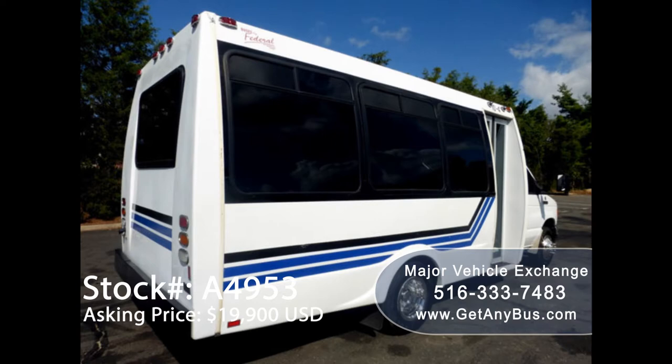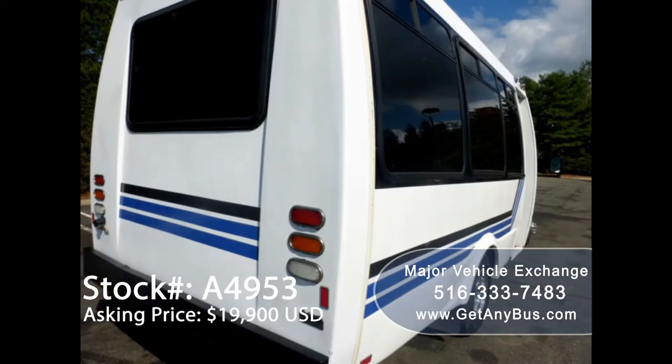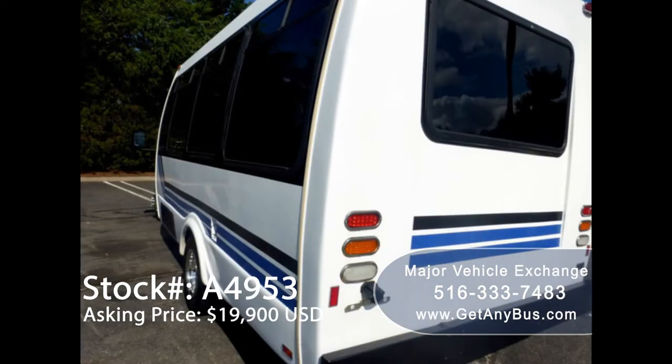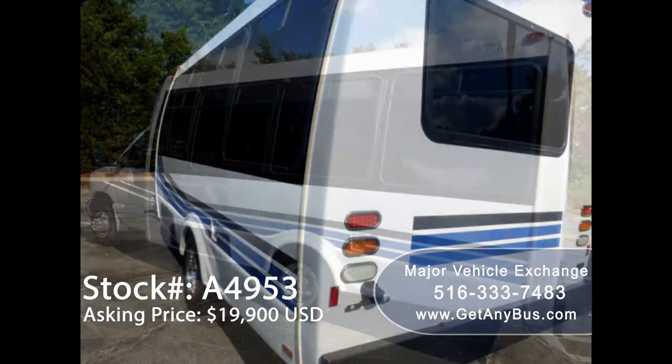We have fully reconditioned this bus and detailed it to give it an excellent appearance. As part of our reconditioning process, the bus was fully serviced, touched up, and inspected. Any repairs were done as needed to make this bus fit for any use.